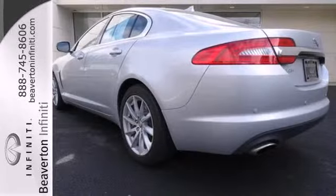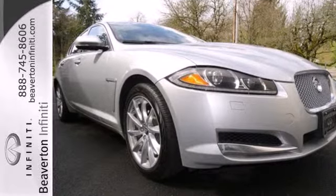What lies ahead is much clearer thanks to xenon headlights. This XF is waiting to impress you. Come see it today.